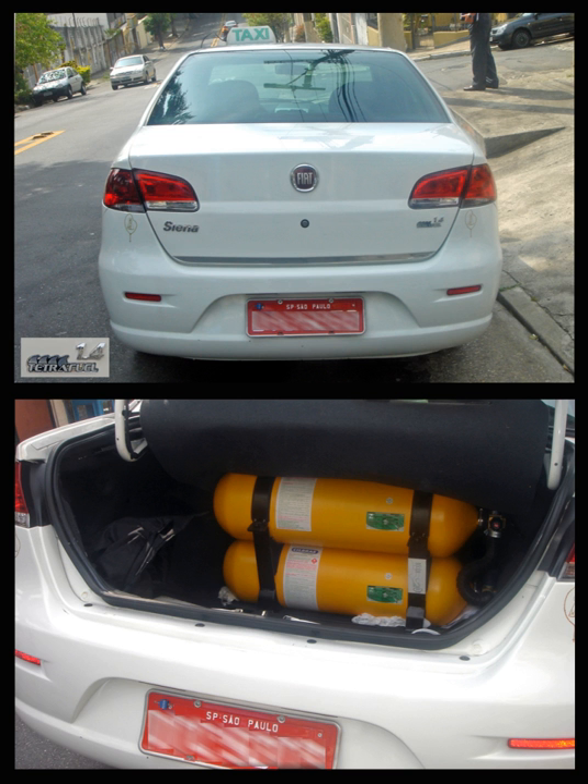Factory bi-fuel pickups include the Chevrolet Silverado and Ford F-150, F-250.